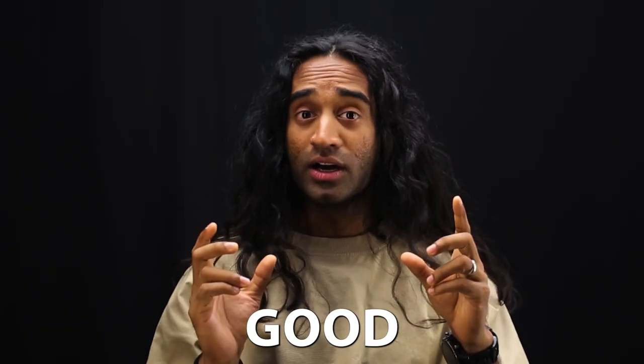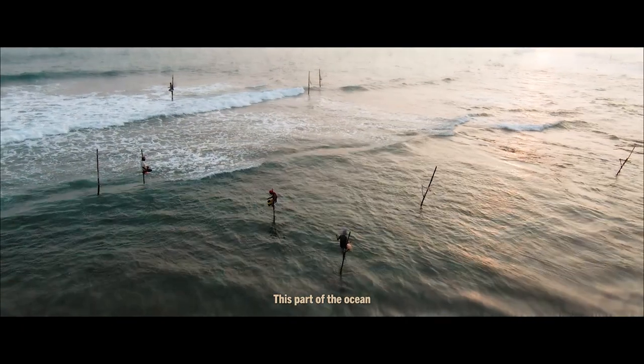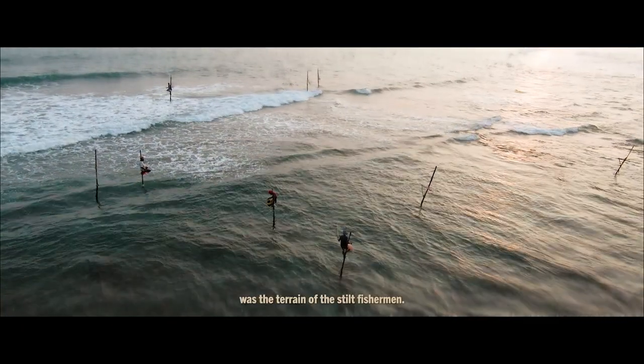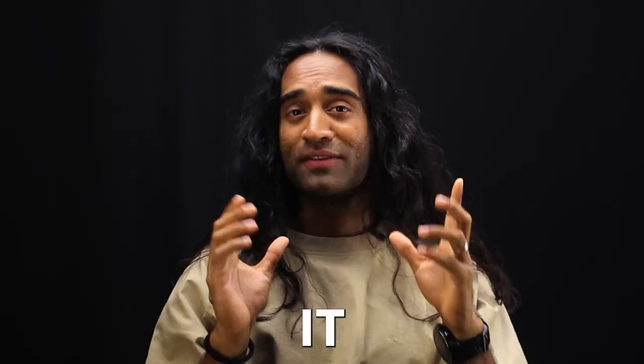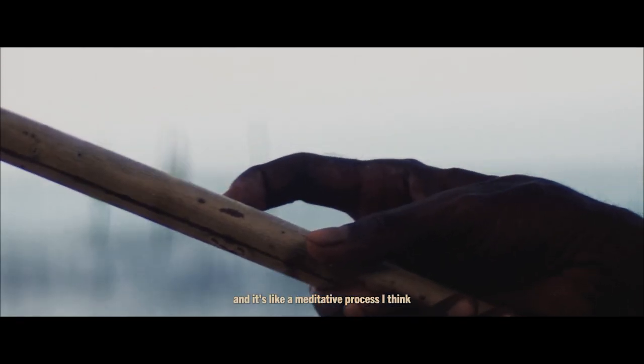How do you get a video to sound really good and make it feel authentic? It's like a meditative process. This part of the ocean was the terrain of the stilt fisherman, and I think I met with the owner of Barberin Waves.